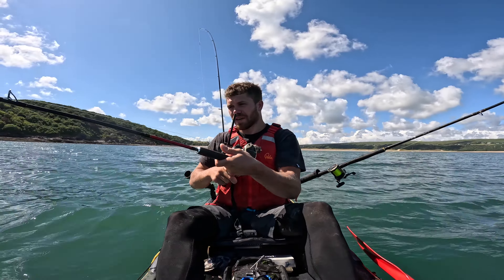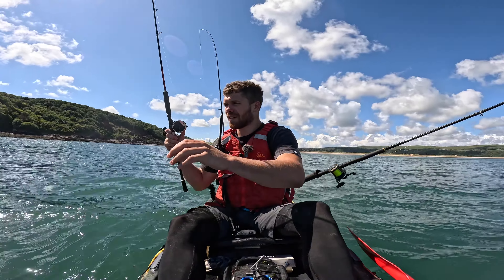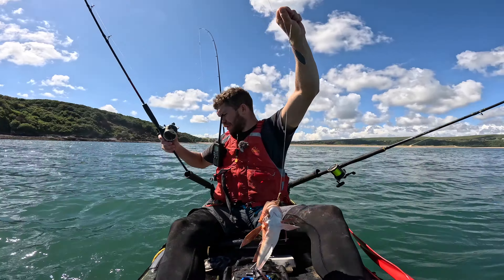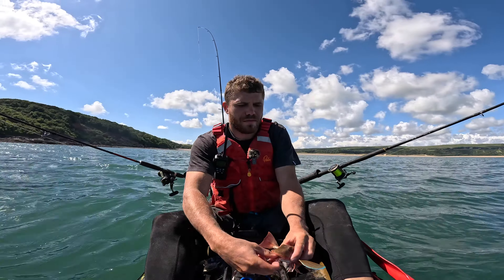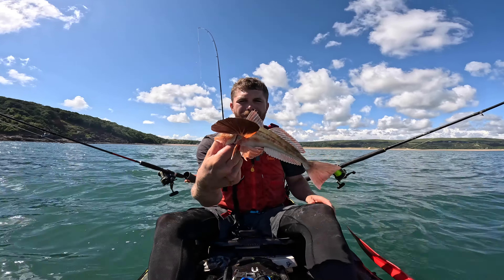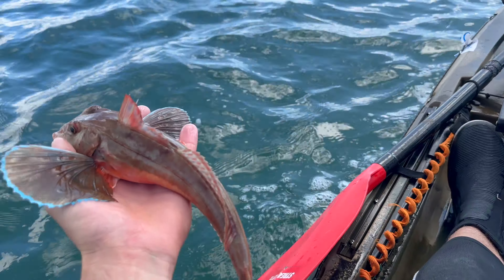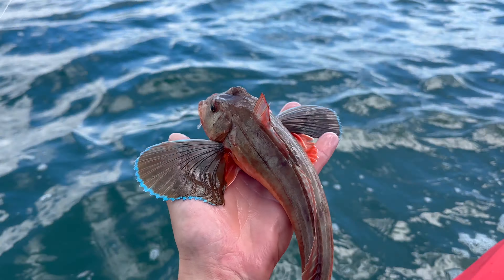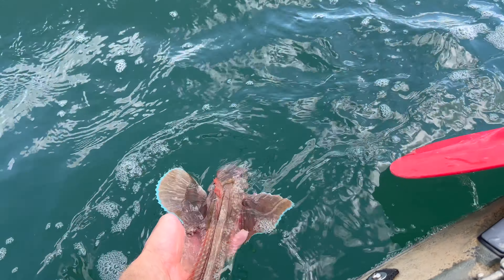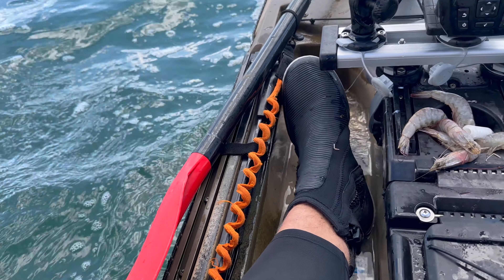I'm straight into a fish — another little species, I think. Woohoo! A tub gurnard, I think. Yeah, look at the colours on them — vivid blue. It might be a tub; they all look pretty much the same to me. Yeah, another little fish. Right, that's it — I'm going to head back in now.